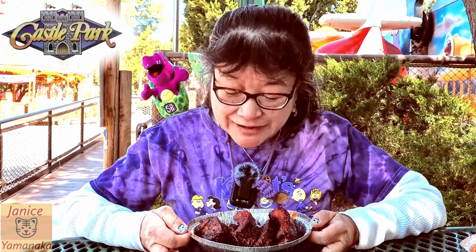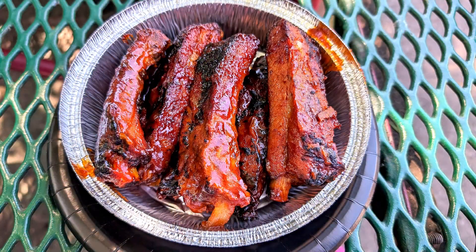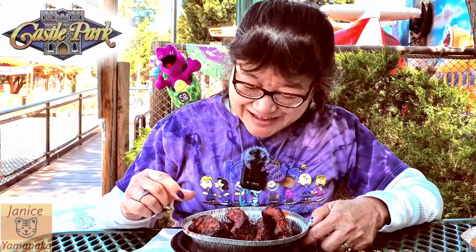Today we're here at Castle Park, and we went to Big Tough Burgers at Barbecue and actually got the half rack of ribs. It's kind of not on the menu, but if you ask the manager, they can get it for you, or you can get the rib meal — I think that's like $17.99. It comes with coleslaw and barbecue beans.